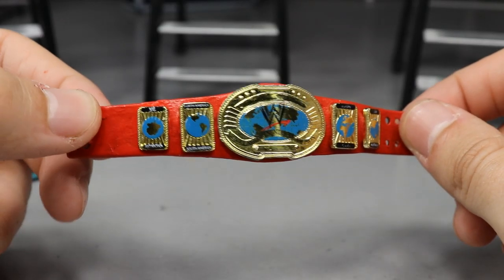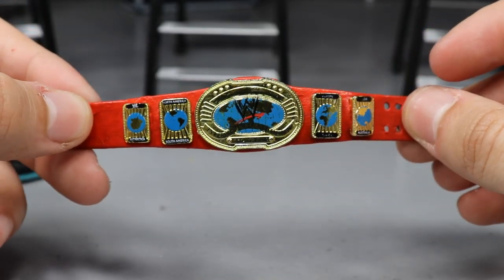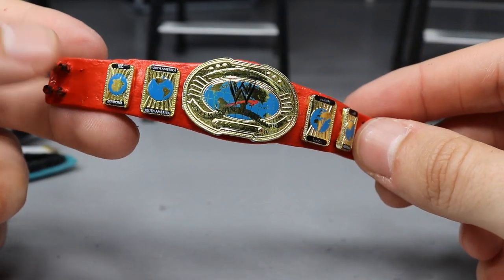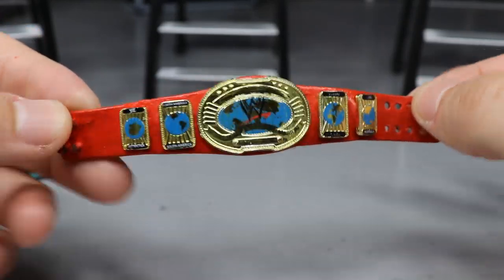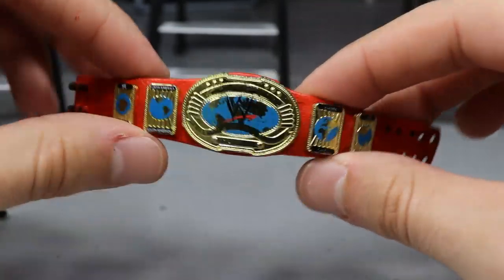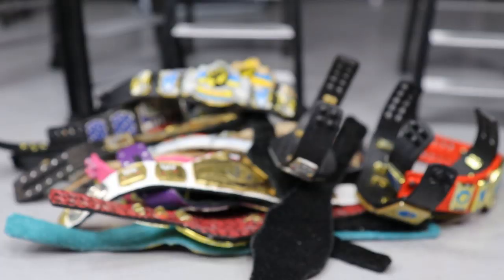Next up we have the red Intercontinental Championship — I actually got this from a fan in a fan mail package and thought it looked really excellent. Whoever painted this did a really good job because look how clean it is — it doesn't chip or anything. The oval Intercontinental title design looks fantastic. It's one of my favorite belts in the entire collection.